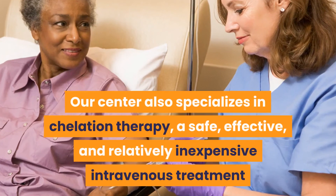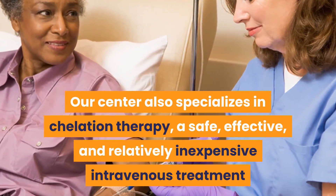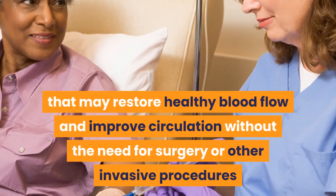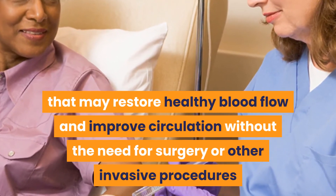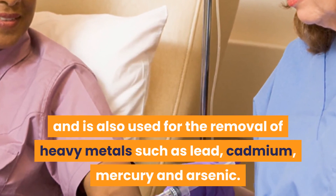Our center also specializes in chelation therapy, a safe, effective, and relatively inexpensive intravenous treatment that may restore healthy blood flow and improve circulation without the need for surgery or other invasive procedures. It is also used for the removal of heavy metals such as lead, cadmium, mercury, and arsenic.